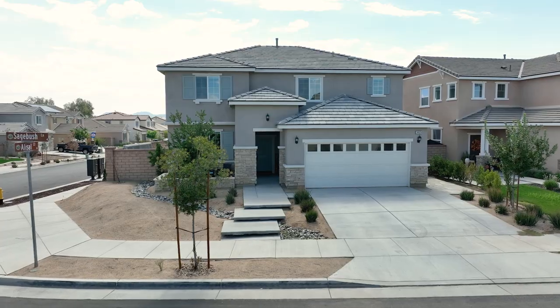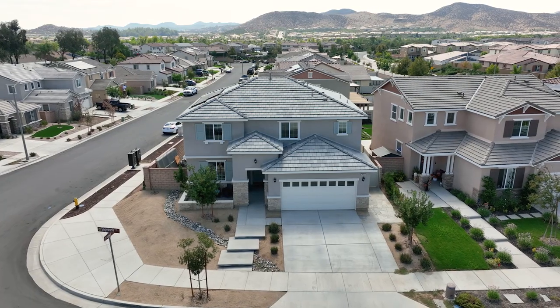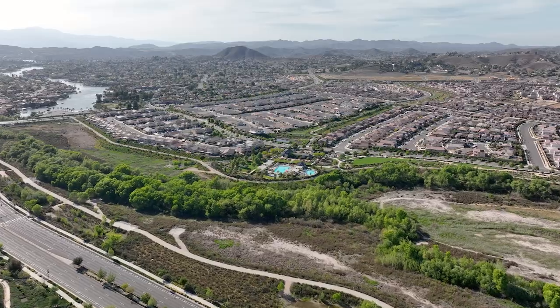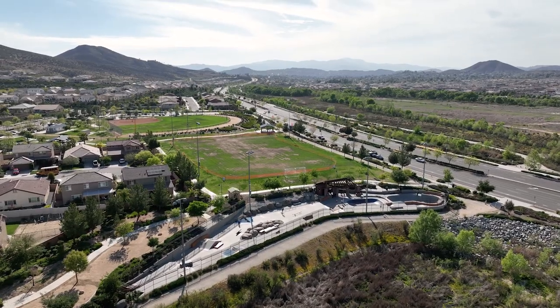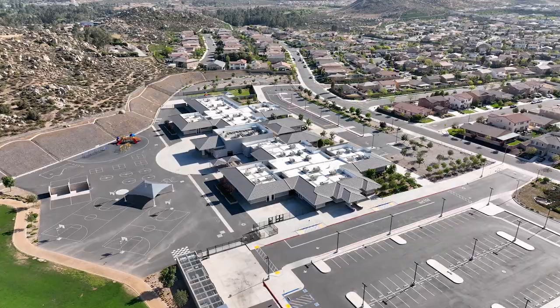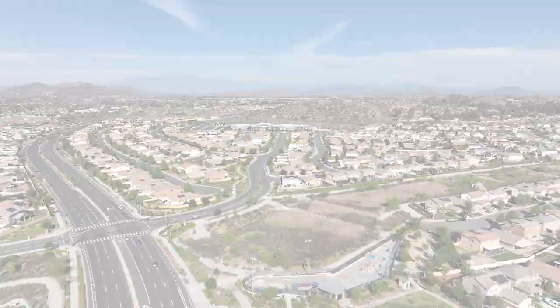In closing, we have a stunning four-bedroom, three-bath home just under 2,300 square feet on a corner lot with owned solar. We're in the premier community of Audie Murphy Ranch in Menifee with all the amenities — pools, spas, sports courts, skate park, hiking trails, biking trails — you name it, they've got it. We're in the award-winning Tooele Elementary School within the Menifee Union School District, and super close to shopping, in between the 215 and 15 freeways. If this is the home for you, give us a call and let's get you in.